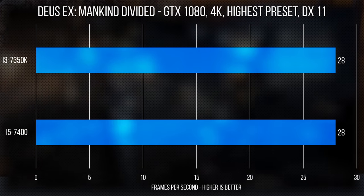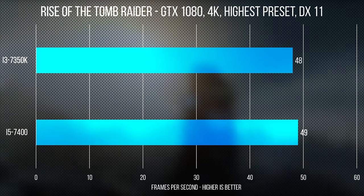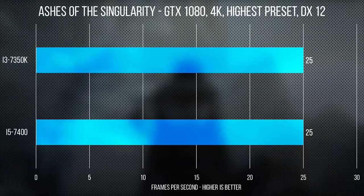Moving on — in GTA V, Rise of the Tomb Raider, and Ashes of the Singularity, average performance was very similar. There were some differences in minimums with the 7350K falling behind, although it was a little inconsistent and not that major either way.